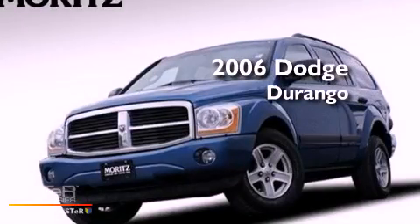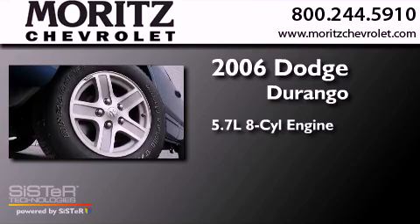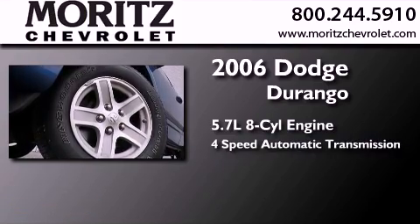This is a 2006 Dodge Durango. It features a 5.7-liter 8-cylinder engine and a 4-speed automatic transmission.